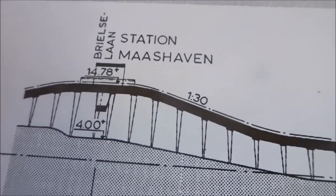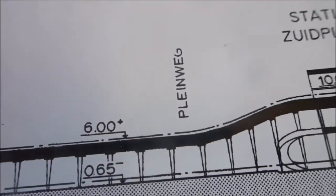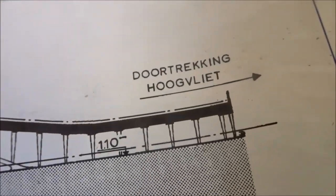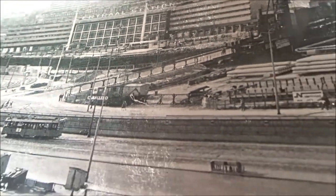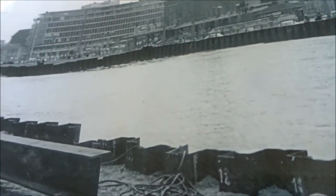Rijnhaven, Maashaven — to the final station in 1968: Zuidplein. And there was later the extension to Hoogvliet, which happened in 1974. Here is the old Centraal Station building, and the metro under construction.